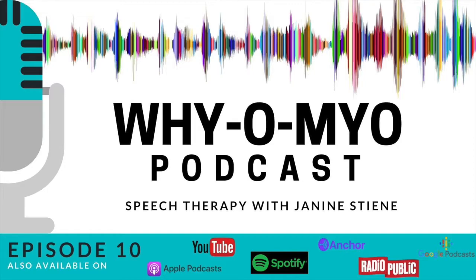Hi, and welcome back to the Y-O-My-O podcast. This is Janine Steen, your host, hoping to answer your questions about the who, what, where, when, why, and how when it comes to myofunctional therapy.